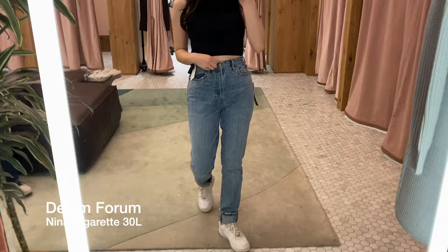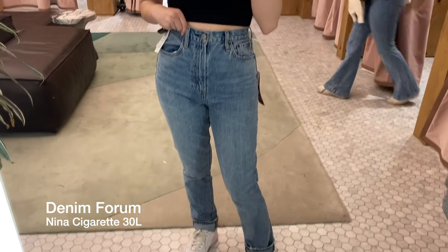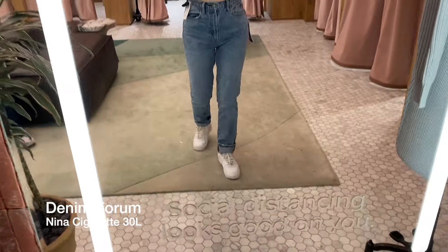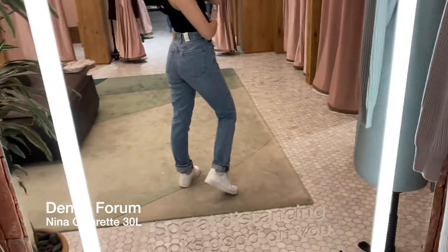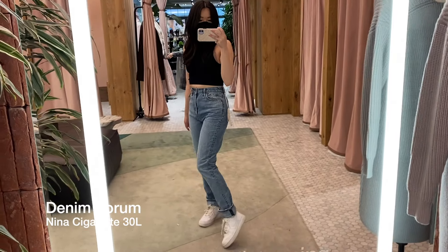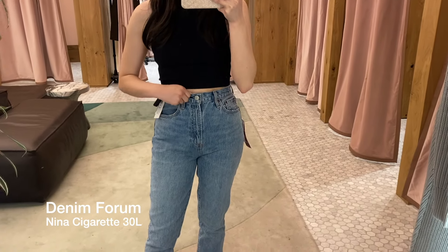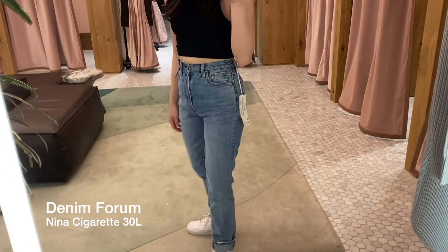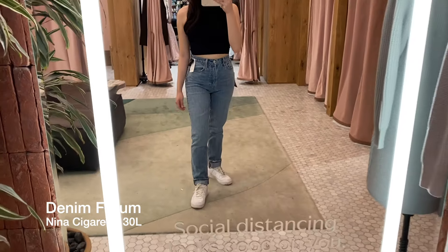The next pair is the Neenah jean, and these are a pair of cigarette jeans. They are super high-rise — I feel like this pair is a little bit more high-rise than the previous two, and the leg is also way skinnier. It's almost like a skinny jean, but just slightly looser. The length is 30 inches, which is too long for me, especially since it tapers inwards at the bottom. I would say these fit slightly larger since I'm trying on the size 25.